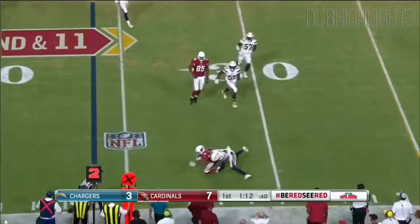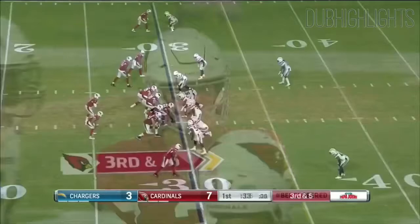He'll throw here on 2nd and 11. He got drilled that time. Pass was on the money. Melvin Ingram popped him, and the catch made the opening quarter.